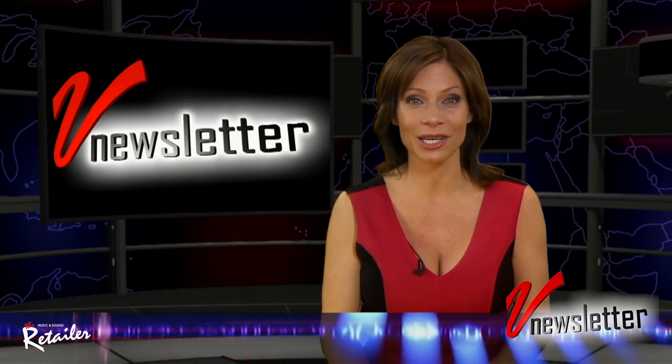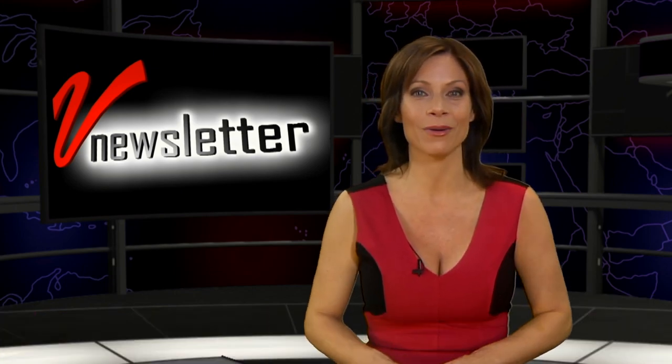And that's it for now. I'm Jill Nicolini once again saying thank you for tuning into the newsletter, and we will see you all next week.